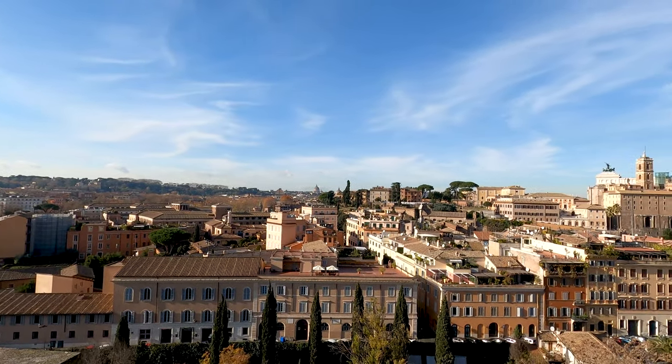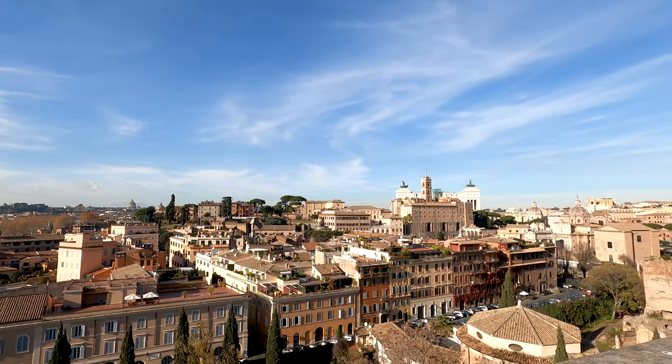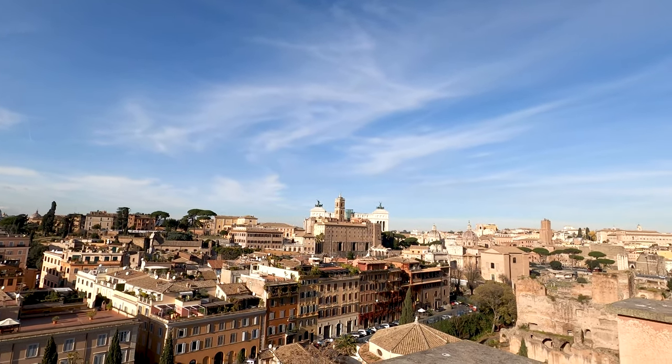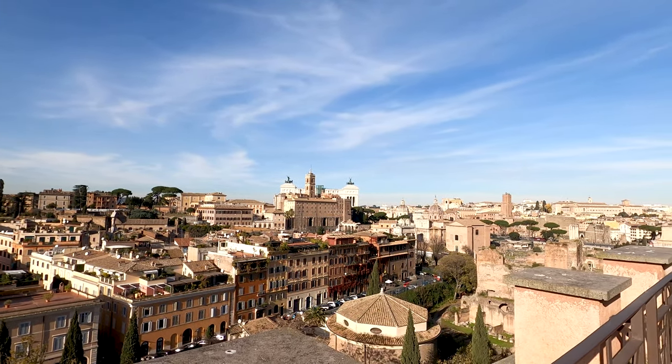Look at this amazing view — over there is the Vatican, and the Victor Emmanuel II monument, where we were yesterday, is over there as well. What a view.